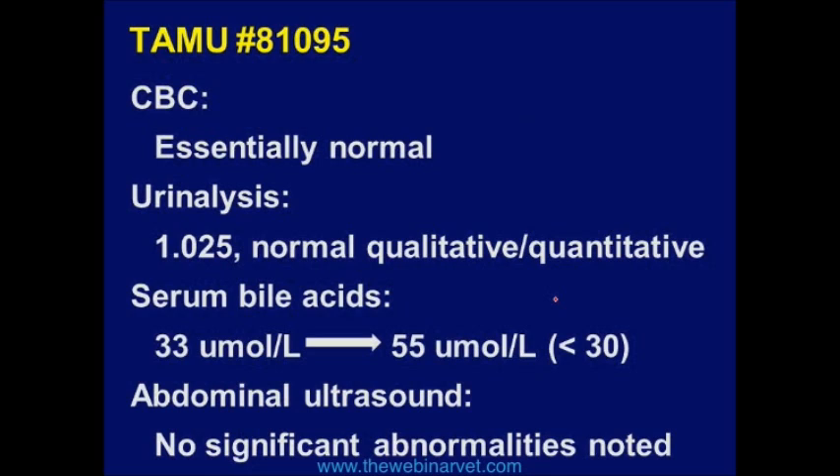The CBC, the urinalysis, the ultrasound are boring, and the bile acids are not boring but not exciting.